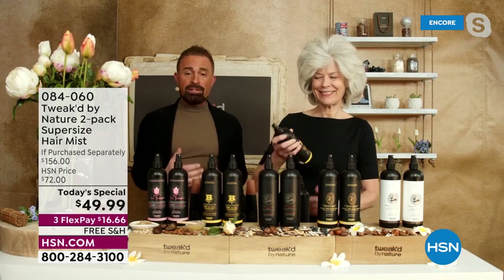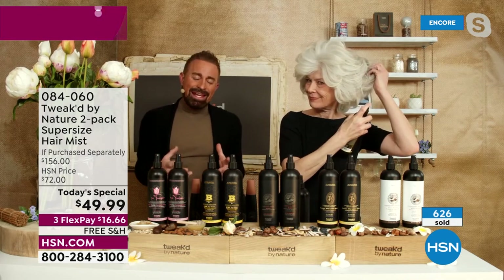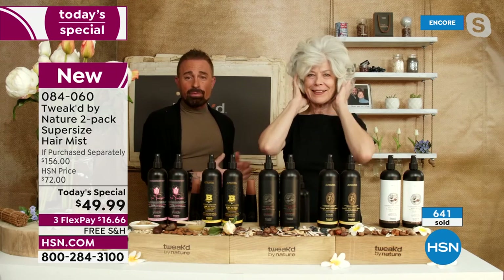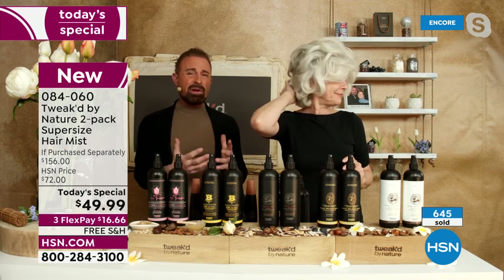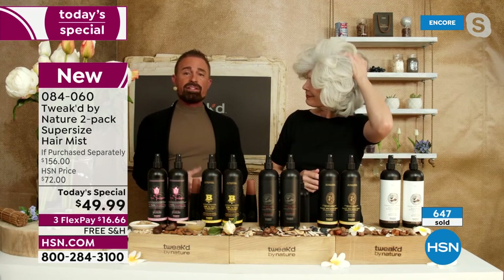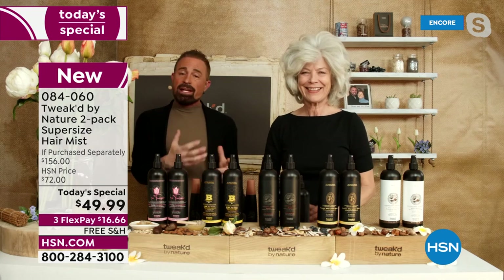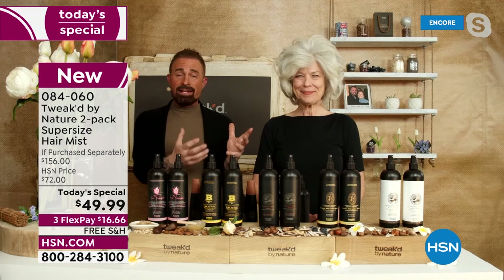It's an intensive leave-in treatment, but unlike most intensive treatments it will never weigh hair down — it's the opposite. Day two, day three, imagine seeing results like Amanda's, who has been using it for a long time. Gray hair works perfectly — it creates that bond. The Wild Summer Apricot and new Tulipia are both rare treasures you never know when they're coming back.